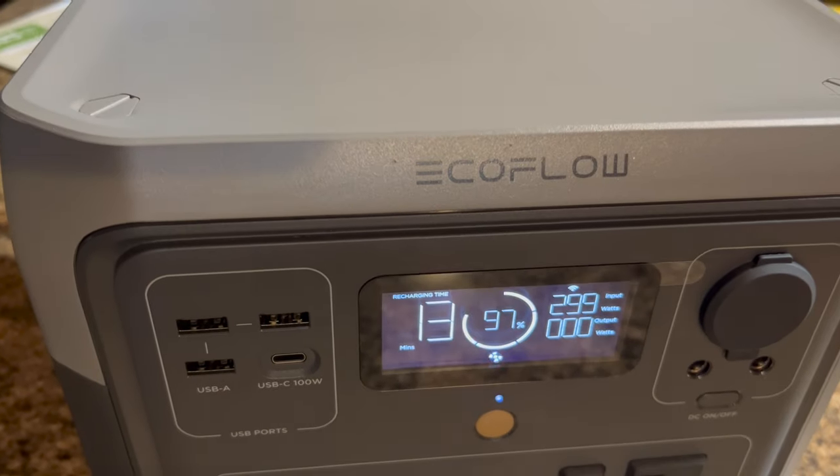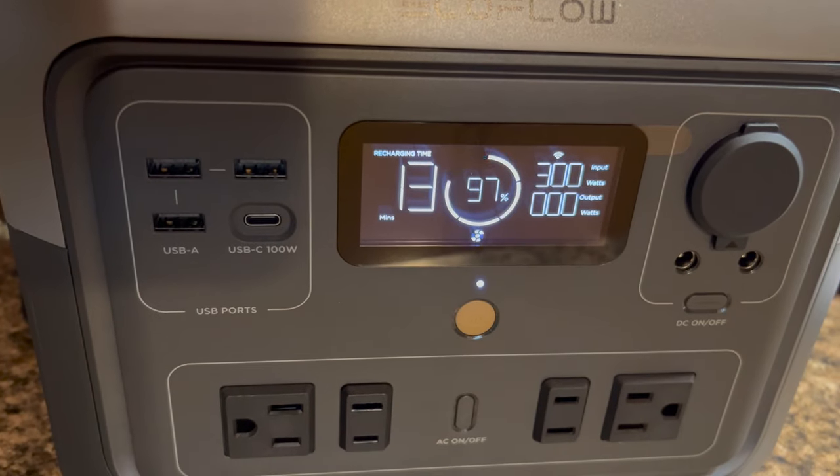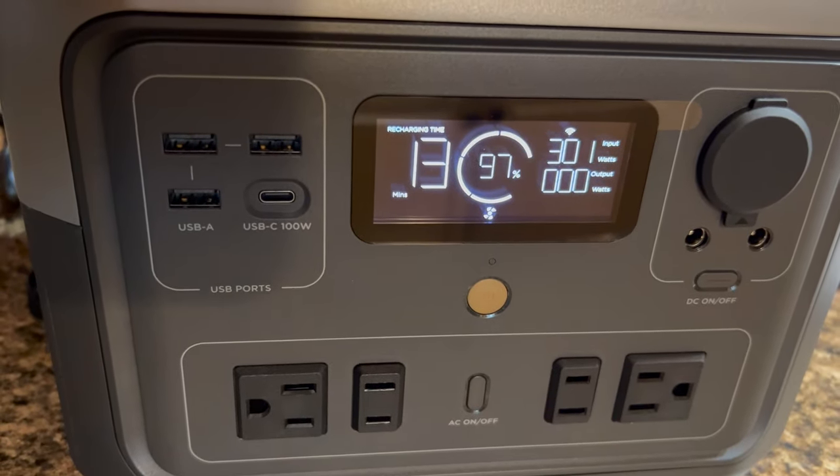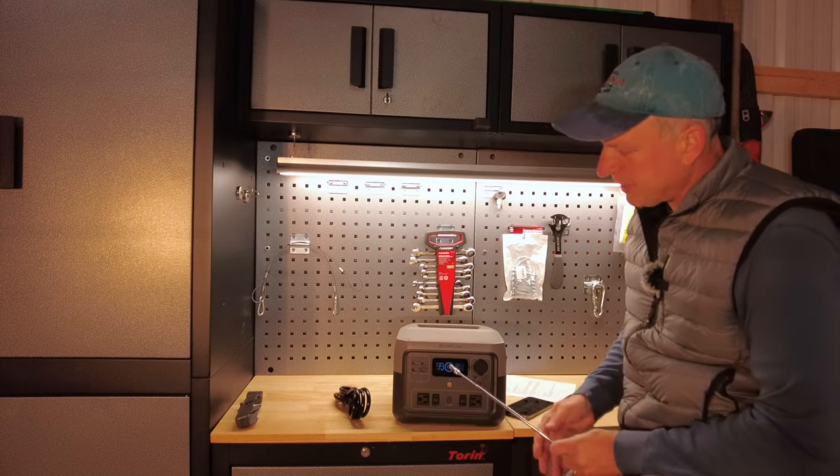Over on the left you have your USB ports for output — 12 watts for the USB-A ports, and then a USB-C port capable of outputting 100 watts, which is great for powering a notebook, laptop, etc.